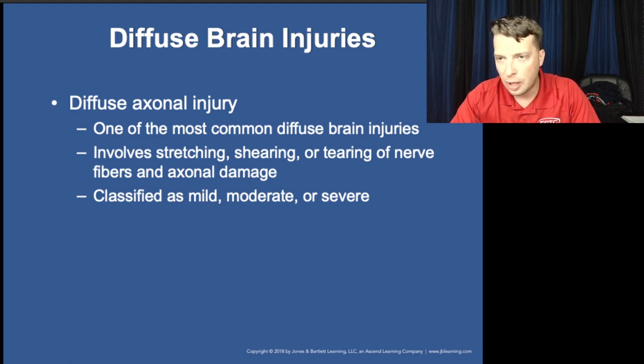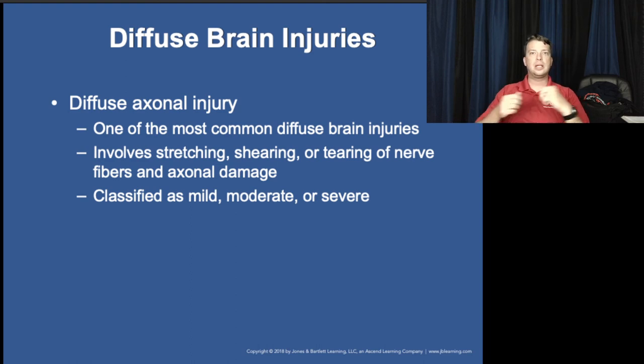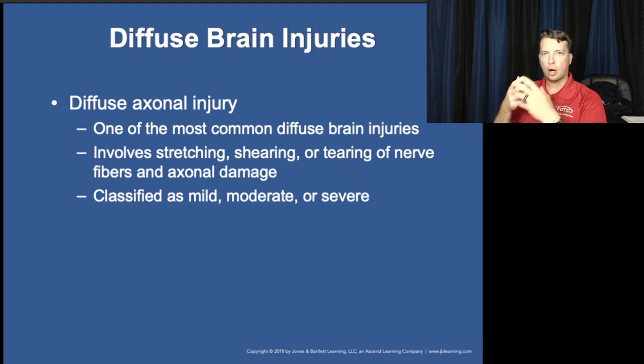Diffuse axonal injuries are different from concussions and contusions. These are when the actual nerve axons — the appendages of the nerves — are torn and damaged through shearing. This comes from a much heavier impact or jarring event. The military has seen many of these injuries from Iraq and Afghanistan over the last 20 years — because advances in mine-resistant vehicles, body armor, and helmets have allowed soldiers to survive IED blasts and other forces that would previously have been fatal. Now their brain is getting rattled in a way that creates essentially shaken baby syndrome in adults.